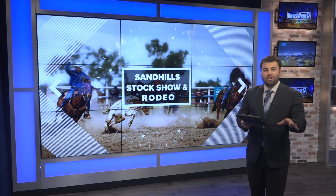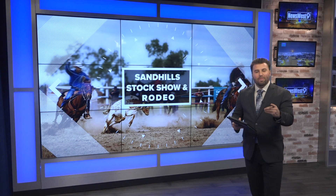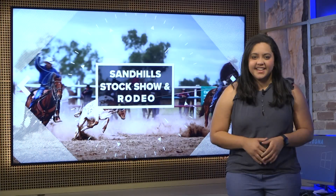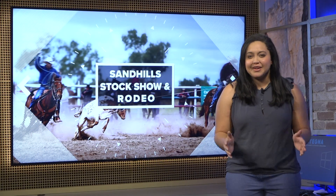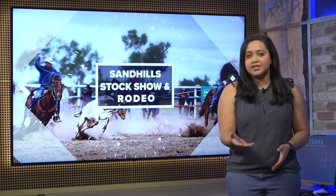As we know, the rodeo also comes with the Stock Show. The showing starts this Saturday, and Jenna Alike stopped by the Coliseum earlier this afternoon to get to know some of the kids competing this year. It was a lot of fun to go out there today, getting to learn more about what it takes to show an animal at the Stock Show.